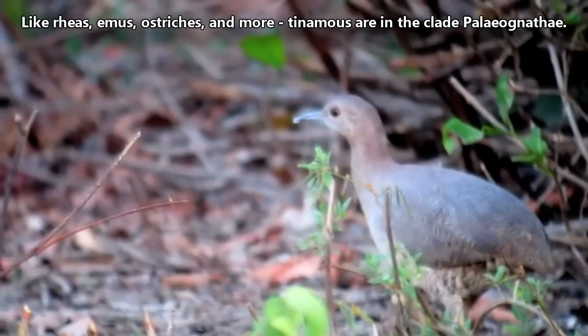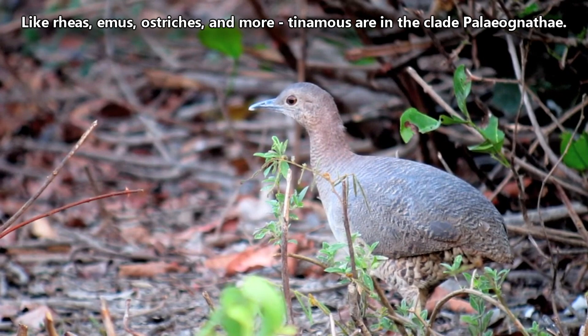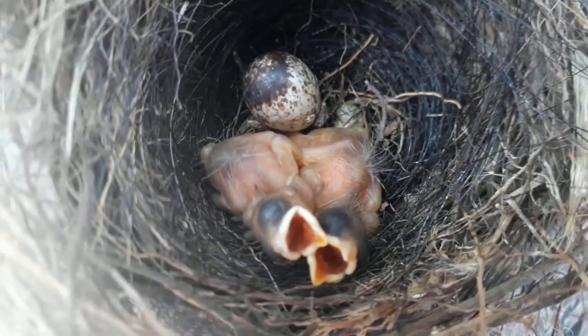Put simply, Tinamous are different from almost all the other over 10,000 bird species alive today, but it has nothing to do with whether or not they can fly. Tinamous look like a pheasant or chicken, but they're not closely related to them. Confusingly, Tinamous are sometimes referred to as partridges or quails as well.